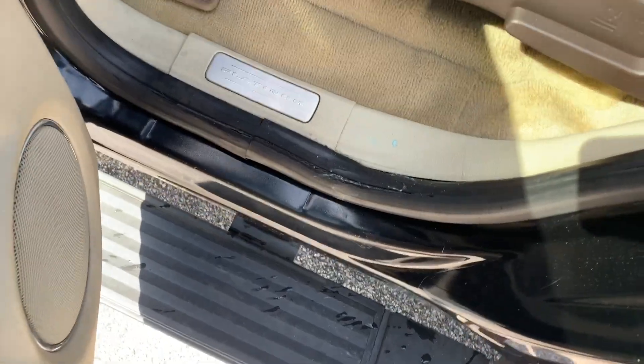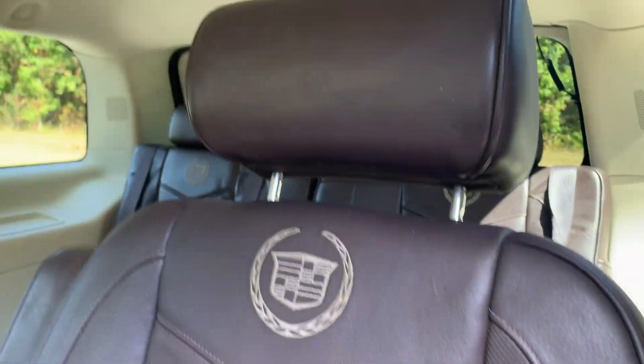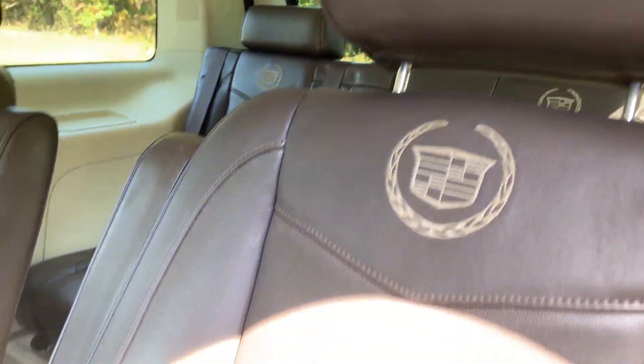I'll unlock it so you can see inside. The power running boards came out. Seats are in really good shape — got the emblem right there on the seat. Love the brown interior.